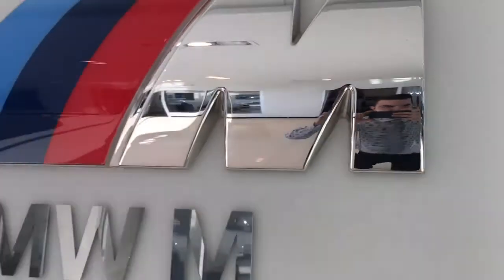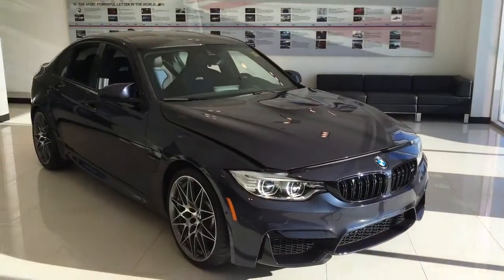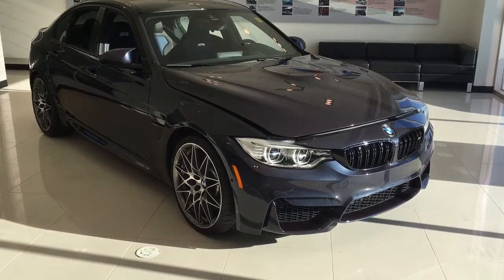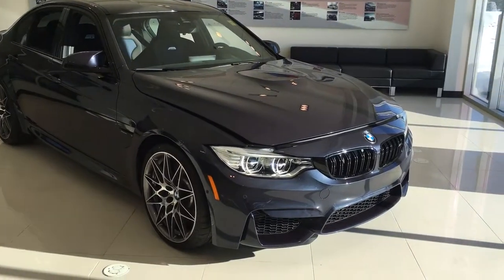Hey there folks, Connor here from Edmonton BMW. I'm in our M showroom now to show you a very special car we have. So here it is, the 2017 BMW M3 30 Jahre Edition. I'm going to show you a few reasons why this is more special than any other M3 out there.